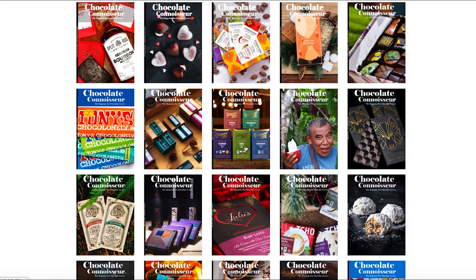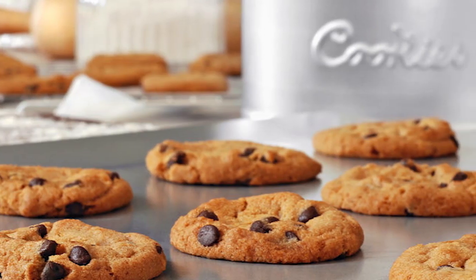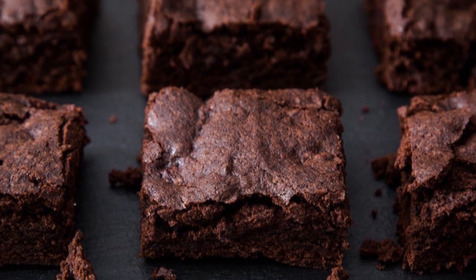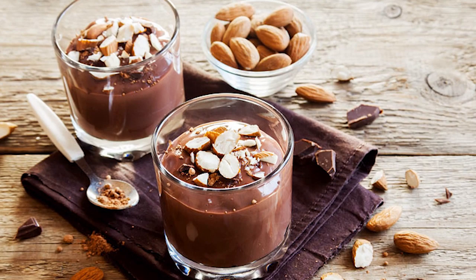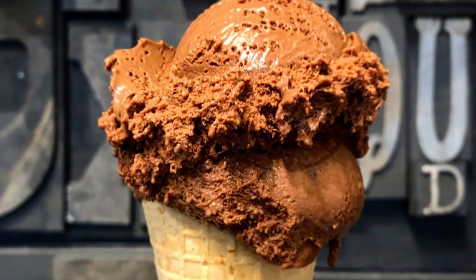Hey, this is Eric over at Chocolate Connoisseur. In about the next 60 seconds, I'm going to show you how to unlock an absolute treasure trove of chocolate recipes from some of the top chocolate makers around the world. And this little-known secret can also set you on a path to becoming a true chocolate connoisseur while you enjoy every single taste of the journey.